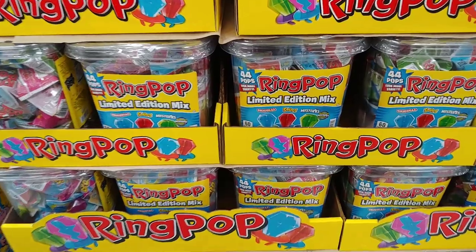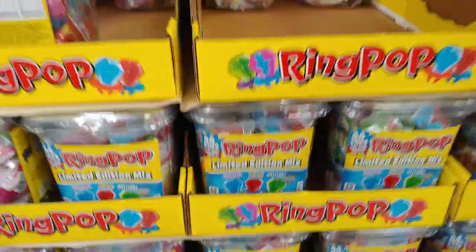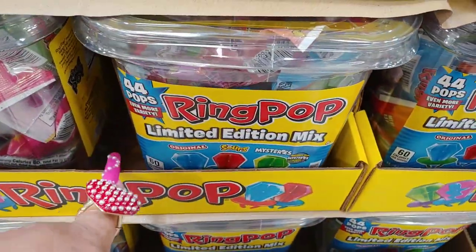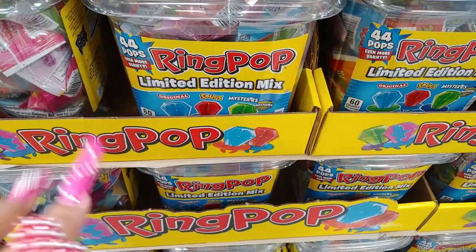They have some ring pops here — limited edition mix — and a big container of 44 pops for $15 to $28. I love ring pops; I love to decorate my cupcakes and anything on my tiered trays.